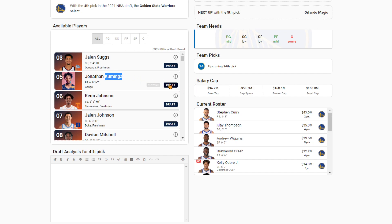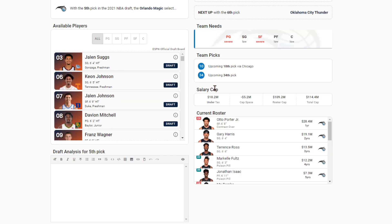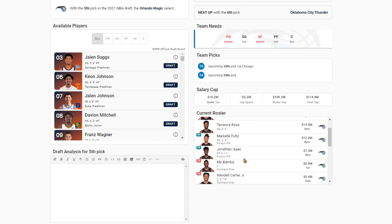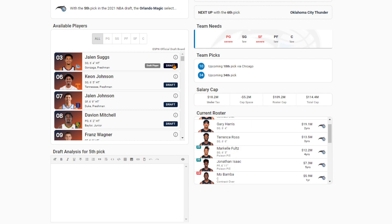He also has a lot of offensive potential. At pick number five, the Magic — you've got to take Suggs. You don't leave Suggs on the board. I've said this about the Magic: don't feel committed to any of these guards, whether it be Cole Anthony, RJ Hampton, or Markelle Fultz. If you have the opportunity to draft top five and draft one of these top guards, you have to do it if you're the Orlando Magic.